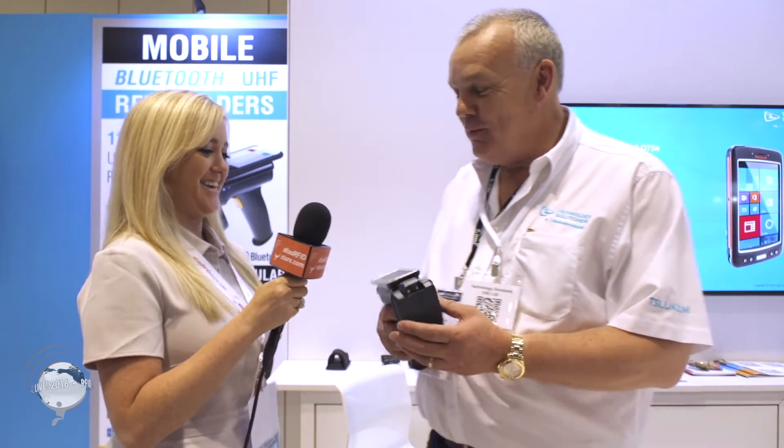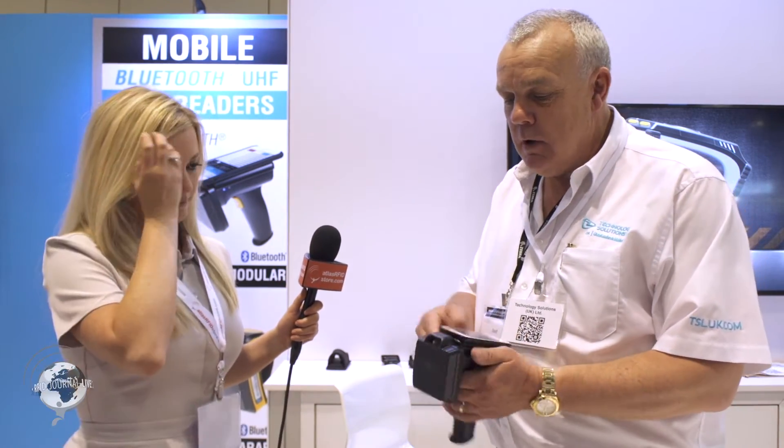This is the 1128, one of our best selling products. It's a Bluetooth connected UHF RFID reader and it's a very modular device, so you can click on and off different host devices — whether an Apple device, a Microsoft device, or an Android device.